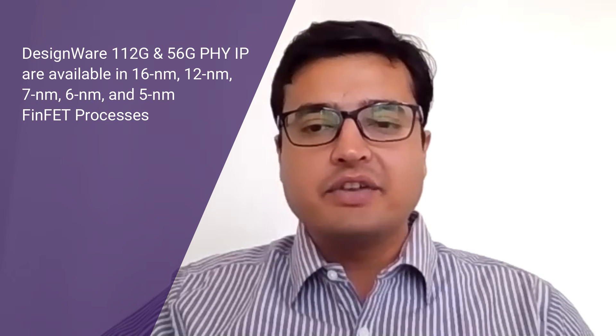We also have a 56 gig PHY, and these PHYs are available in advanced FinFET process nodes such as 16, 12, 7, 6, and 5 nanometer. We also have plans for 3 nanometer. So let's look at the silicon maturity of this PHY IP.